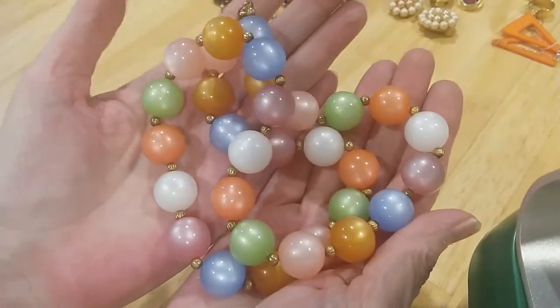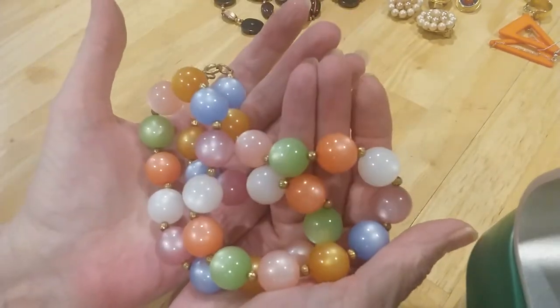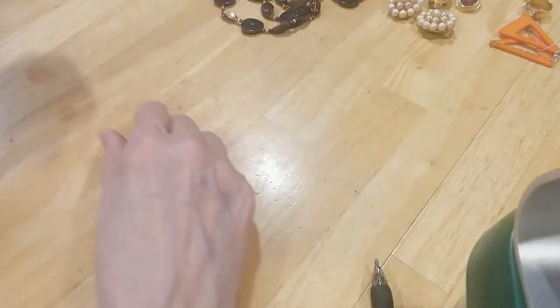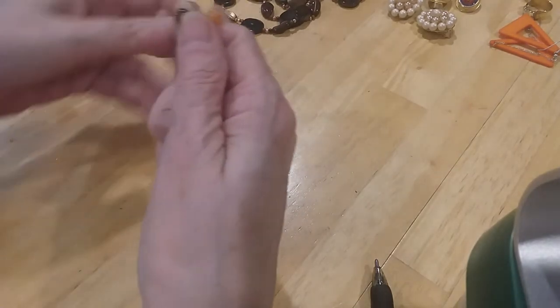You can see the glow in them — it's like the moon in the sky in the dark sky at night. Beautiful colors — they're more vibrant than they're showing on the screen here. That's a beautiful necklace.